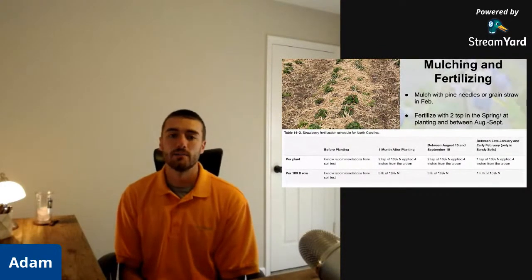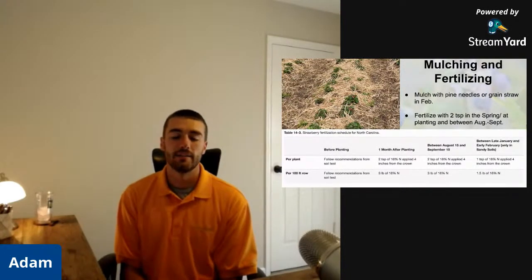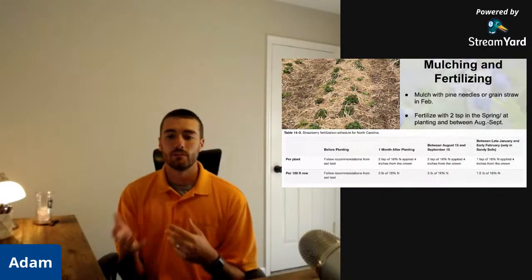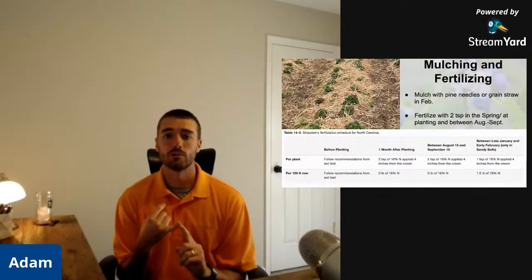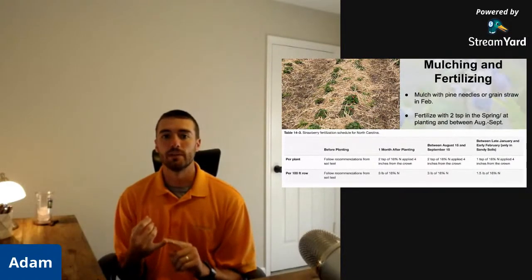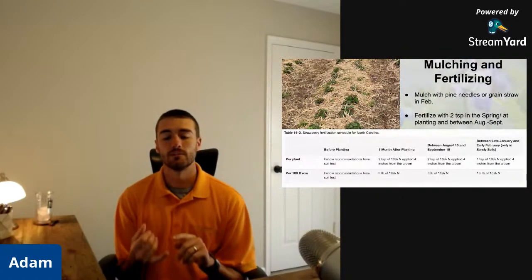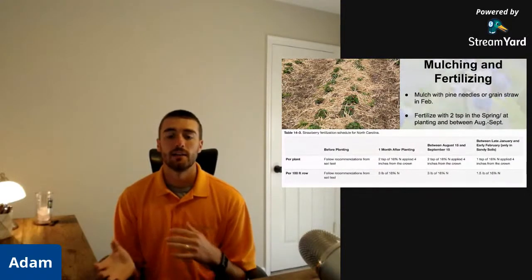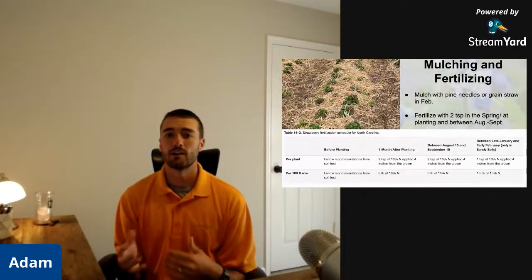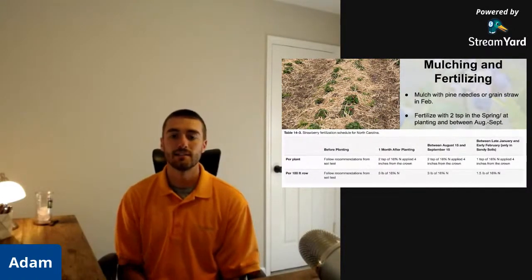For mulching, use pine mulch, pine needles, or grain straw, and put it out in February — completely cover the plants so just a few leaves are visible; the strawberries will grow through it. Mulching's goal is to reduce weeds, which is important because strawberries have short roots and weeds can compete and steal nutrients. It also helps keep in moisture. The downside, especially with strawberries, is it's a place for rats and mice to live and eat your berries — but we'll talk about ways to get rid of those. I always recommend mulching, especially to get rid of weeds.